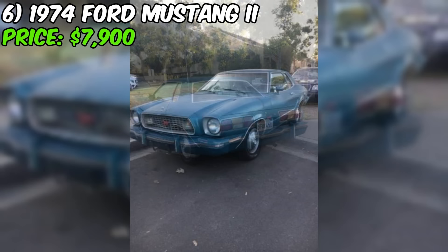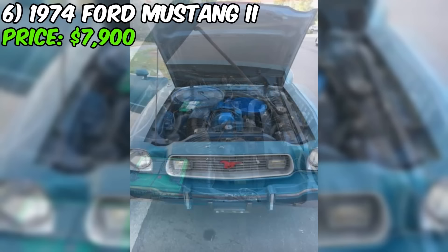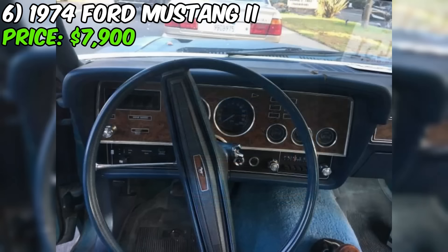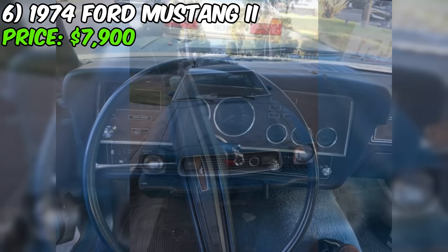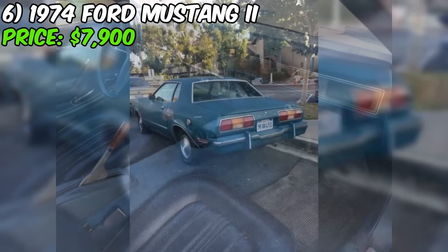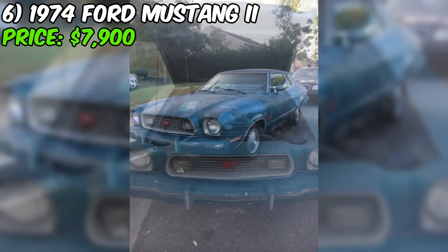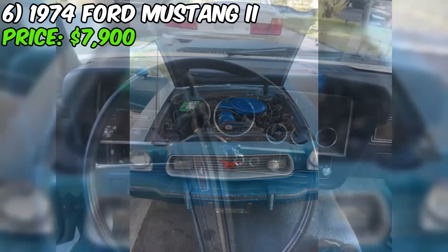Get ready to step back in time with this eye-catching 1974 Ford Mustang II, now available for purchase on Craigslist. Priced at $7,900, this classic coupe is sure to turn heads with its unique turquoise color and vintage charm. Under the hood, you'll find a 2.3 liter four-cylinder engine paired with a manual transmission. The car's odometer shows 119,000 miles. One of the most impressive aspects of this Mustang II is its interior, which the seller describes as very clean and all original. On the exterior, there are a few dings, which is to be expected for a car that's nearly 50 years old.